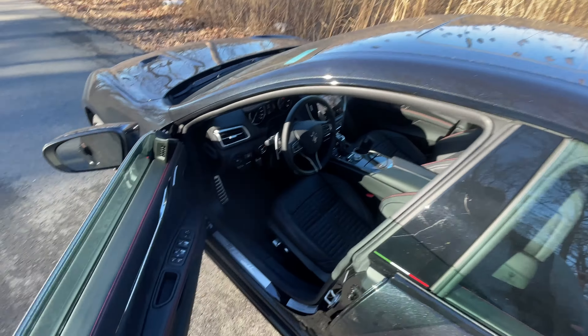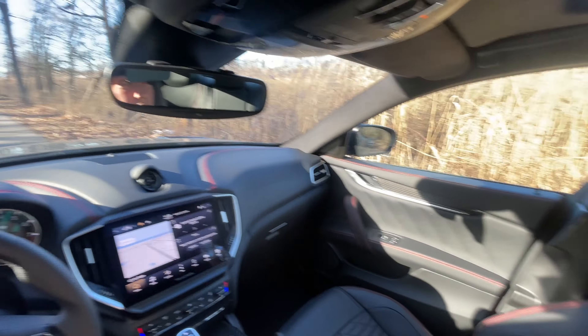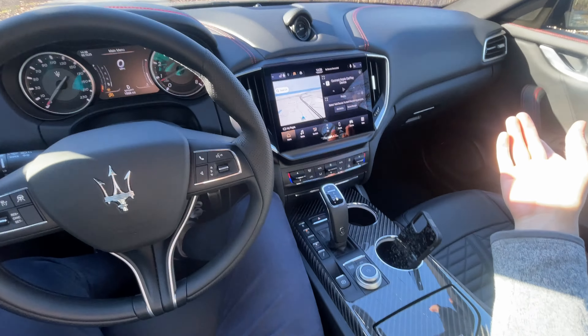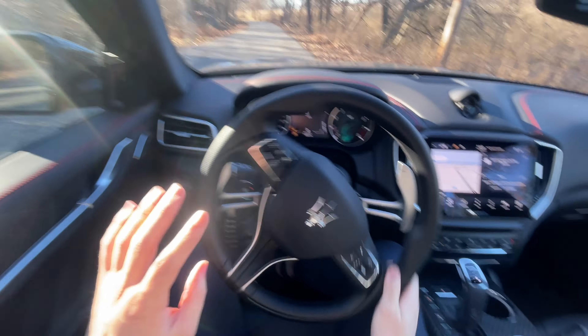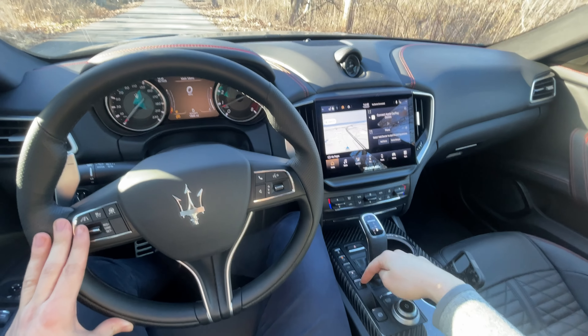The most important thing is to drive this, because this thing sounds incredible. It has 580 horsepower going to the rear wheels, which we all love. It's also low on fuel, so we have to be a little careful — this thing drinks fuel, it's a thirsty girl. We pop into drive with an eight-speed ZF automatic gearbox. The paddle shifters actually work really well. We also have Sport, Corsa, Advanced Efficiency, and Normal modes.